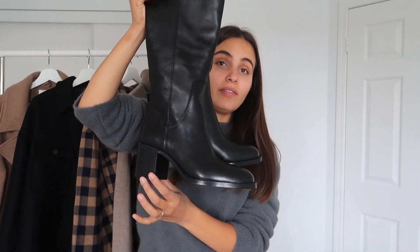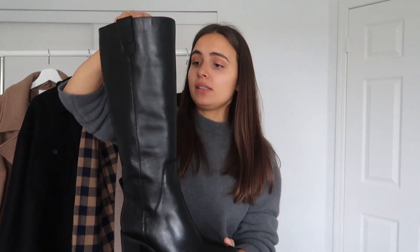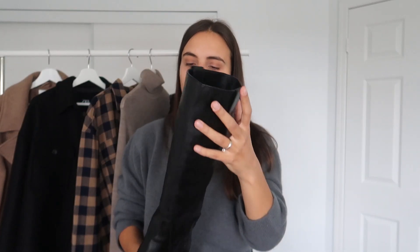The last item in my haul is these tall boots — very beautiful and very good quality. They have a chunky, comfortable heel, a round toe, and they're quite tall, going almost up to my knee. They also have cowboy-style detailing. I got them in my regular size 39, which is a size 8, and the price is $179. They're 100% leather.